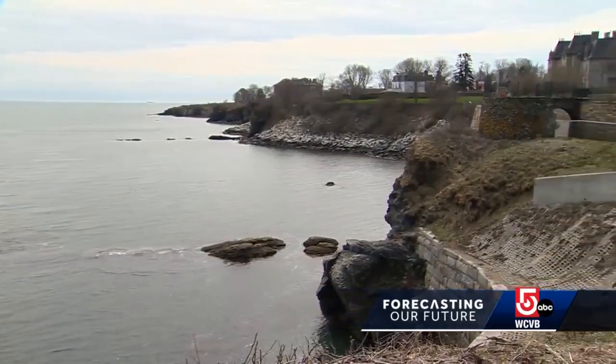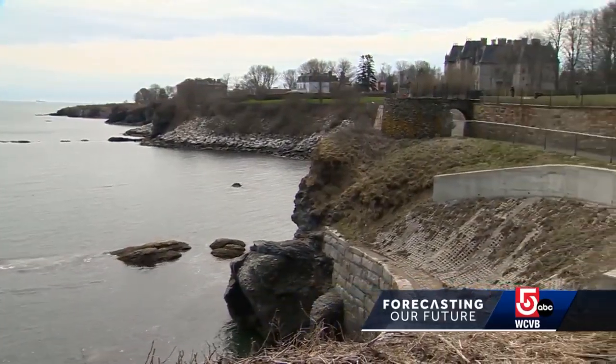The last time something this catastrophic happened was during Hurricane Sandy, when waves out in the ocean were crashing up on the land side 30, 40, 50, 60 feet. But the reasoning behind this massive crumble isn't as black and white.